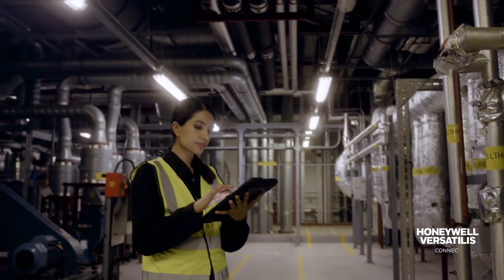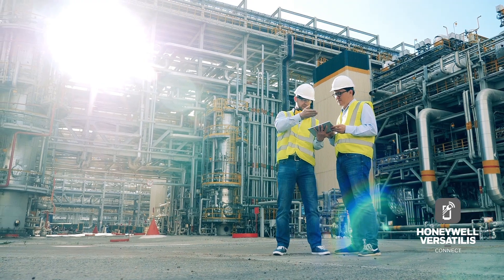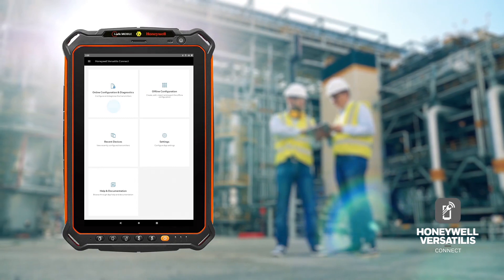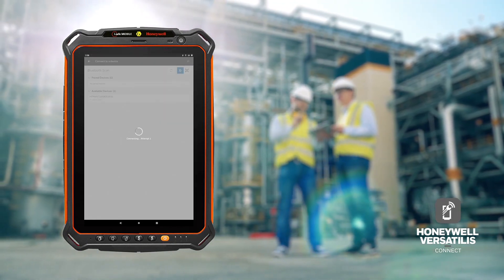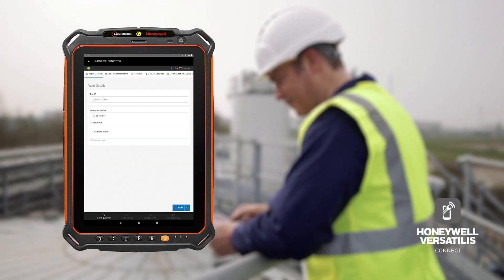Honeywell's Versatilis transmitters can be installed and configured within minutes from a tablet or a mobile device with the Honeywell Versatilis Connect app, eliminating the need for additional hardware.